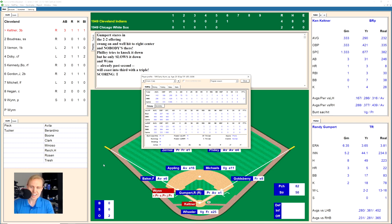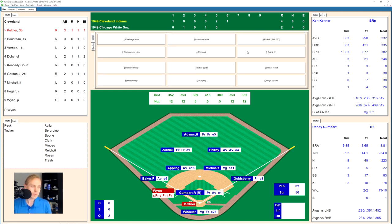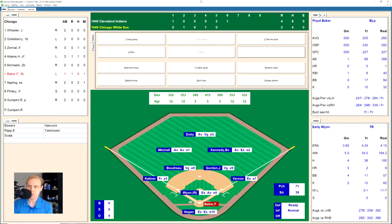The host takes a moment to check his files and notes there are a lot of files to keep track of, and mentions that blog posts are going out for about two months. Back to the game: Ken Keltner hits a little comebacker to Gumpert, who throws to first for the out. We go to the bottom of the sixth, with Early Wynn's triple — wow.